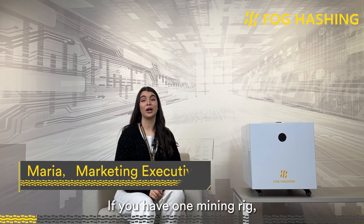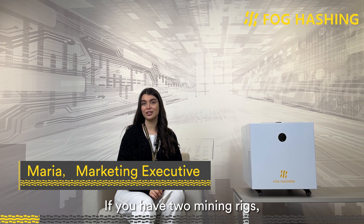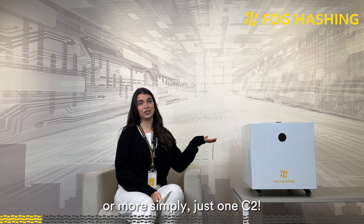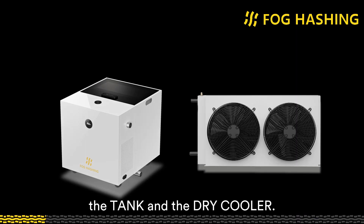Hello everyone! If you have one mining rig, you can choose our C1. If you have two mining rigs, you can buy two C1s, or more simply, just one C2. C2 consists of two parts: the tank and the dry cooler.